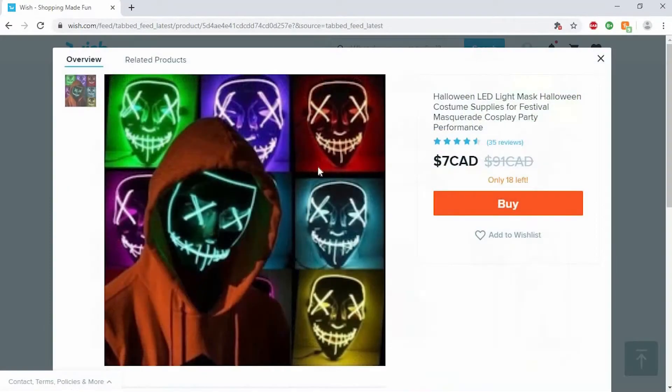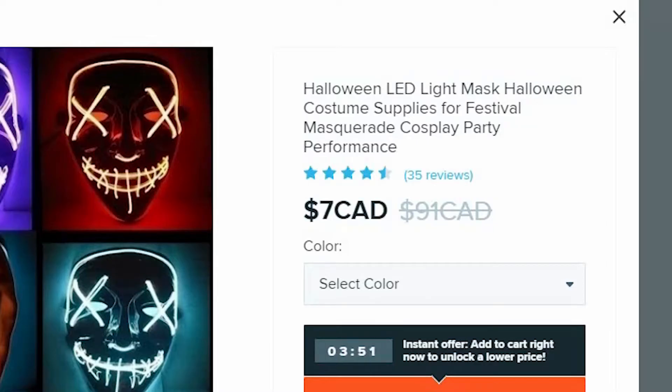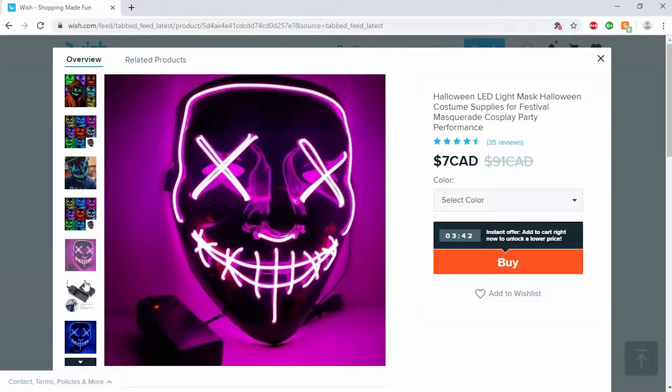Look at this — glow in the dark mask, Halloween light mask. 'Mask Halloween costume supplies for festival masquerade cosplay party performance.' The titles on these are so funny, just stuffed with keywords basically. They're kind of neat looking honestly, but would it look that good though? Probably not.